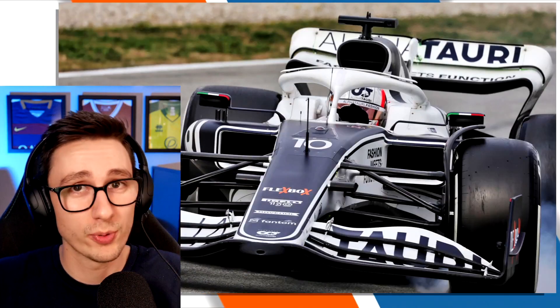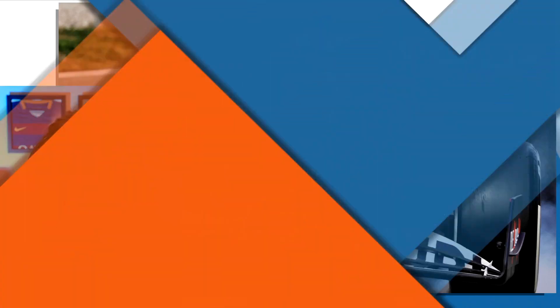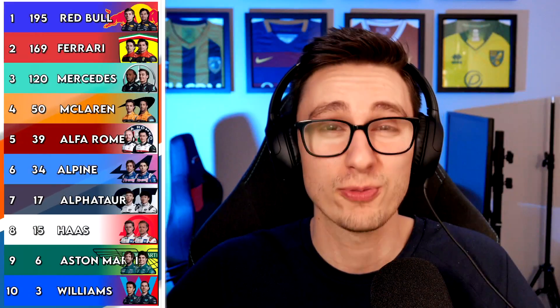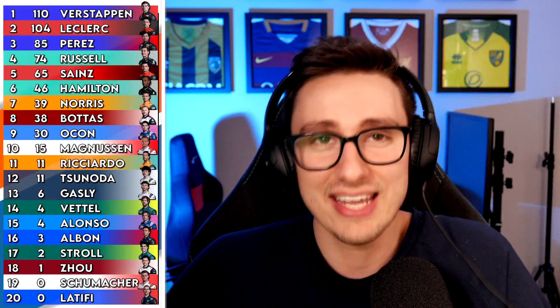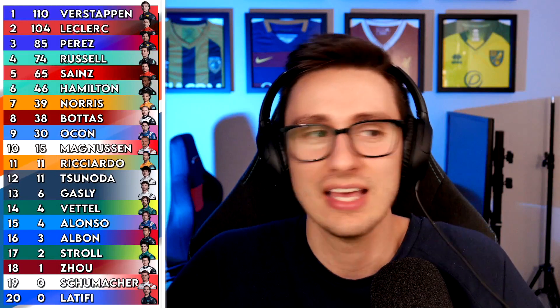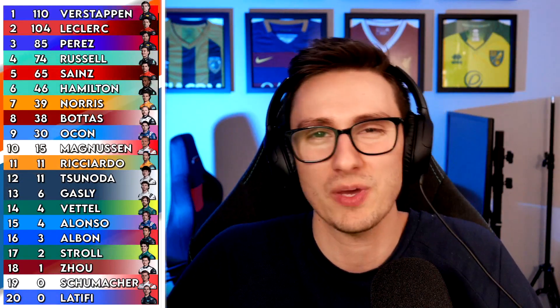The team in the midfield I wouldn't put money on scoring points right now is AlphaTauri — they just seem to be dwindling. They've got half the points Alpine have in the Constructors' Championship, with Gasly and Tsunoda sitting in 12th and 13th. They're well ahead of Williams and Aston Martin, but they're really struggling to find their rhythm this season. They didn't bring many upgrades either — just a rear wing change, which is a very Barcelona-centric thing given how technical the track is.